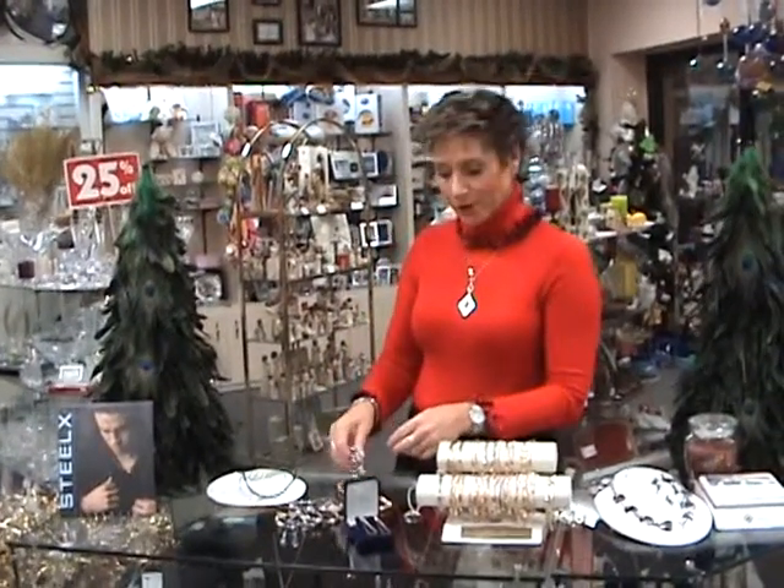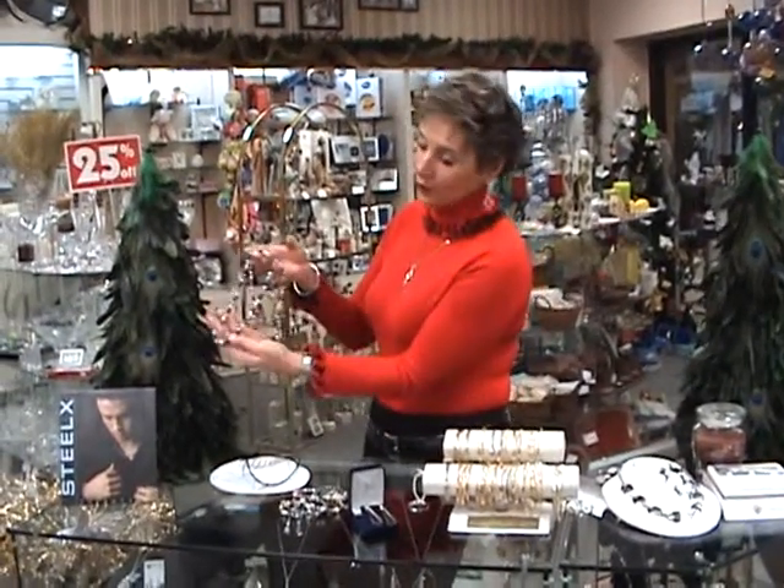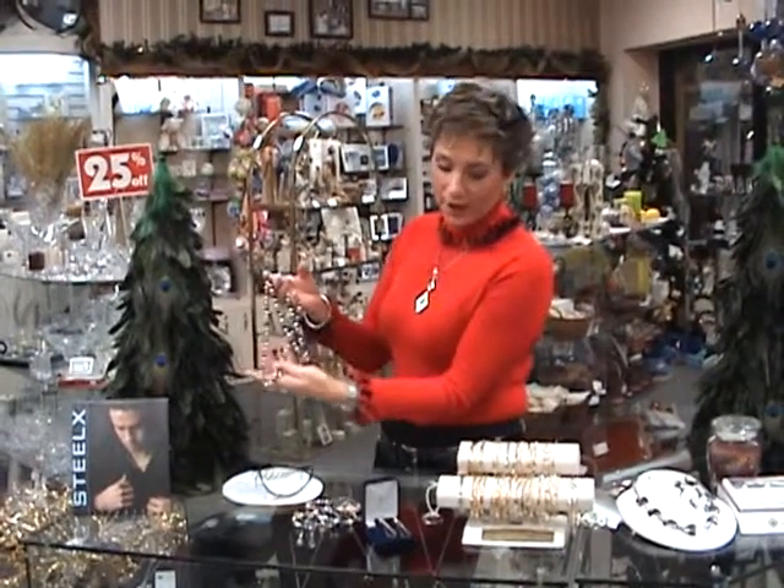Colored pearls — what a great gift! This year they are so popular in blue, grays, browns and champagnes. We have chocolate, white, pink, green — you name it, we've got it.